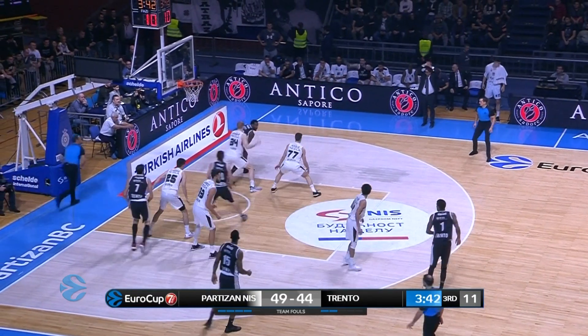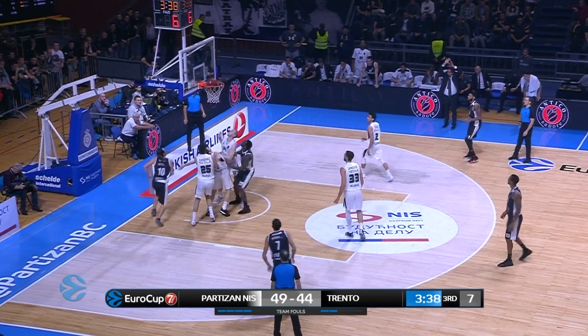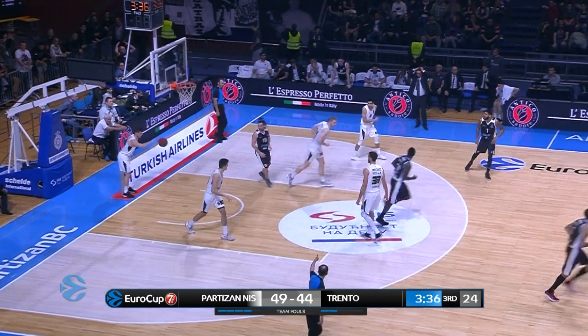The second two-pointer and both of them have been high percentage dunks. So Trento are going to have to find another offensive option here. Hoga has been quiet so far, muscling his way into the low post and getting it to go.